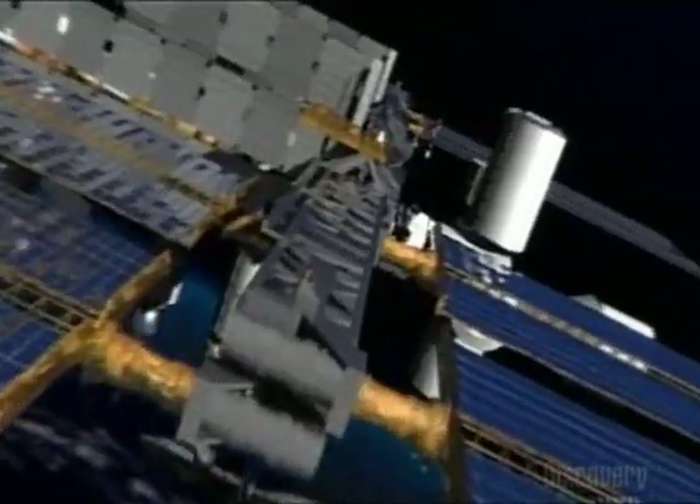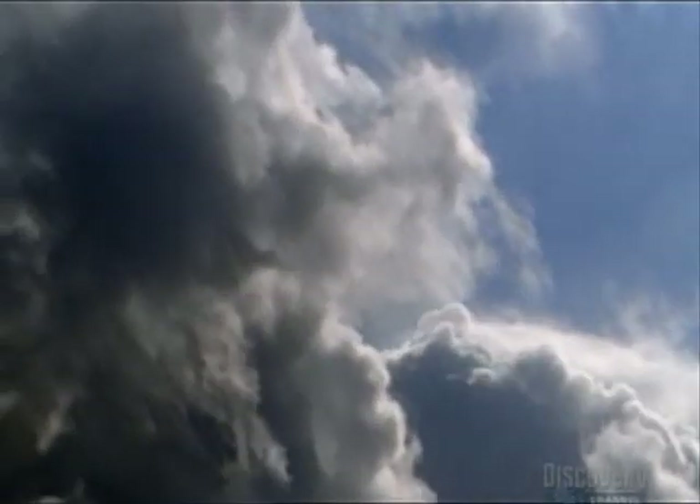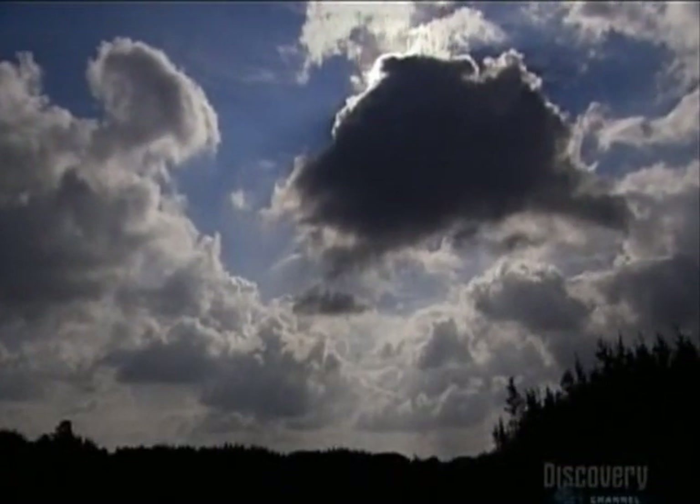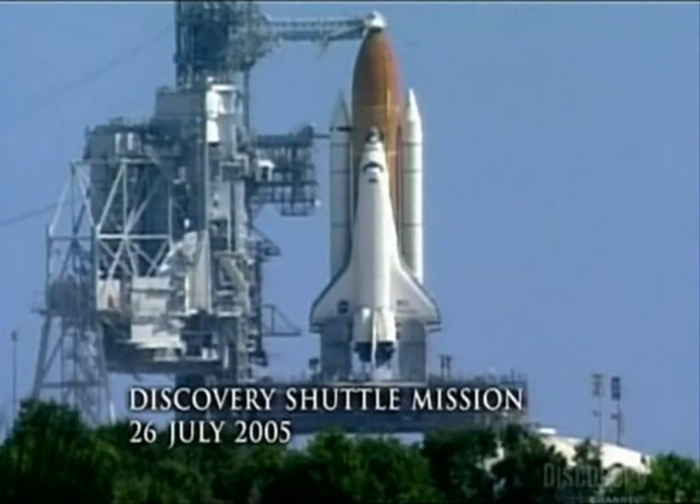Also in Florida, waiting to leave Earth is an extension to the spine of the space station called the Truss. The only means to transport this heavy equipment to the space station is the shuttle, so if the station is to grow, it's essential the shuttle runs as often as possible.